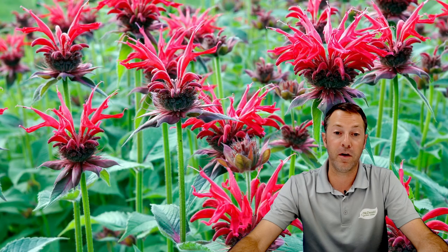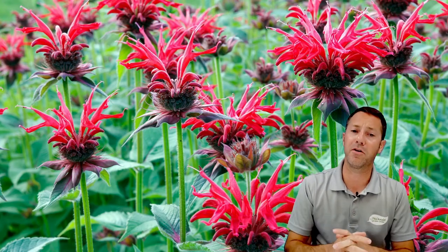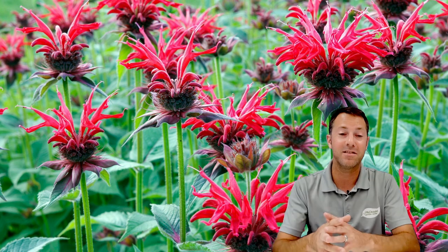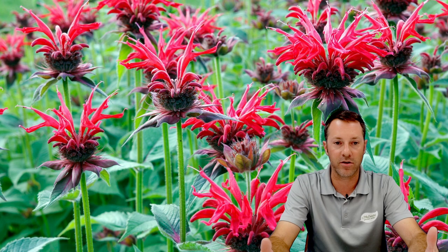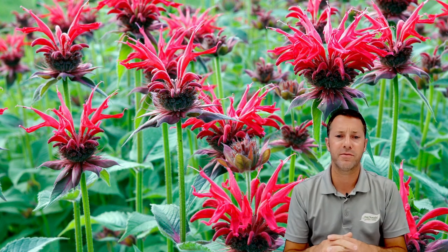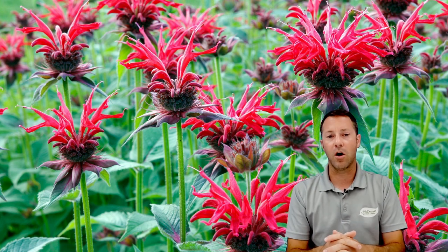Bee balm is very popular, especially among hummingbirds — that red color is very attractive to them and those tubular-shaped flowers are great. It's called bee balm because it also attracts bees. It's a great perennial coming out in many different colors and sizes now. The original red bee balm can get up to 24 to 36 inches high, so if you don't have the space there are smaller alternatives available as well.